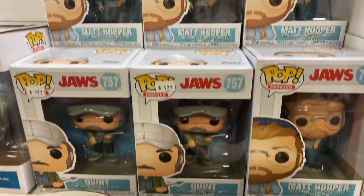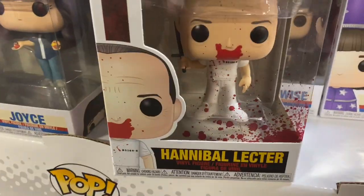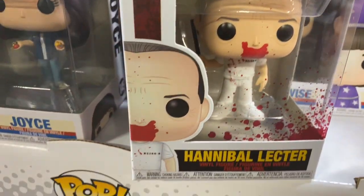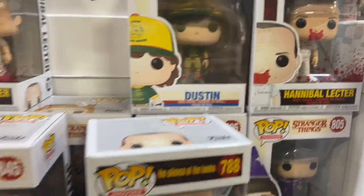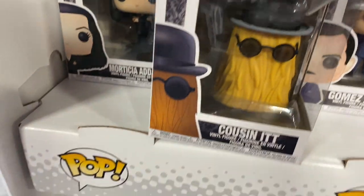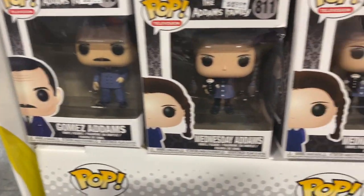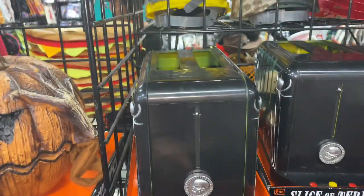And then they have Hannibal Lecter Bloody — I love him. And then they have the Addams Family: Cousin It, Morticia, Gomez.